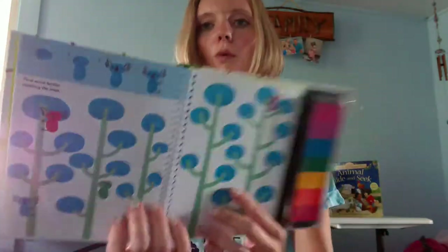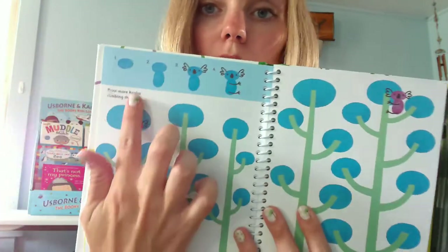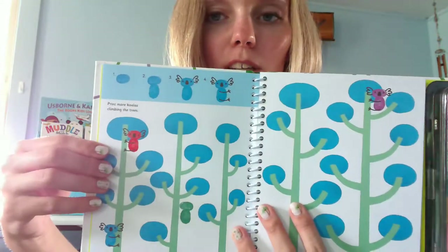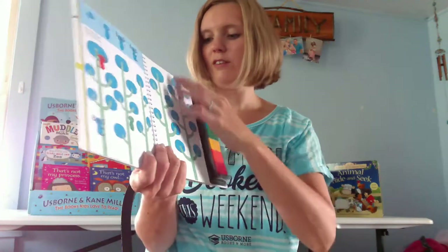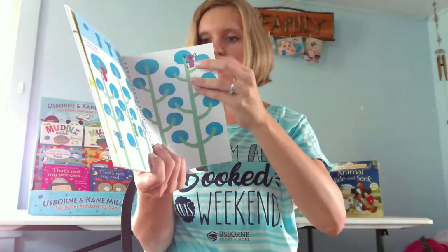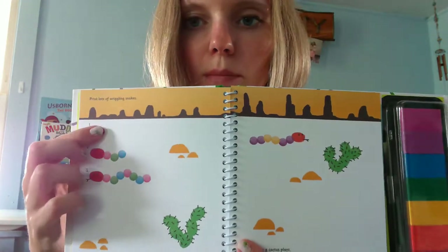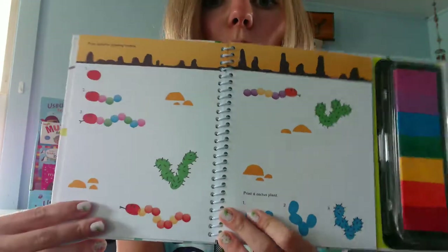Here we're making koalas. At the top they show you what to do — you use a fingerprint this way and then a fingerprint this way, then draw its little arms and ears, and you can make little koalas all different colors and put them on the trees. There's also wriggling snakes — that's a fun one. They give you a little tutorial first, and here's a cactus page with a little worm. It's a really cool little activity for kids.